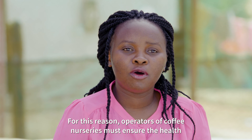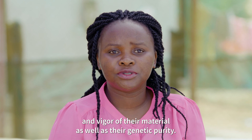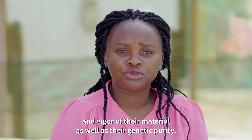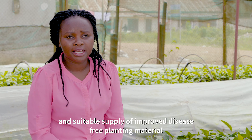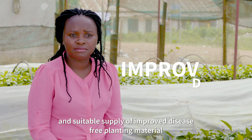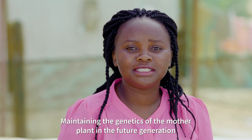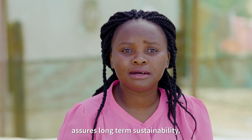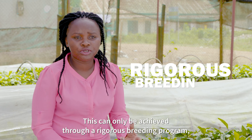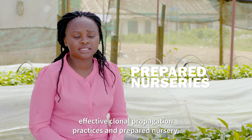For this reason, operators of coffee nurseries must ensure the health and vigor of their material as well as their genetic purity. Clonal Coffee Nurseries provide a steady and suitable supply of improved, disease-free planting material to support the planting and replanting of coffee farms. Maintaining the genetics of the mother plant in the future generation assures long-term sustainability. This can only be achieved through a rigorous breeding program, effective clonal propagation practices, and prepared nurseries.